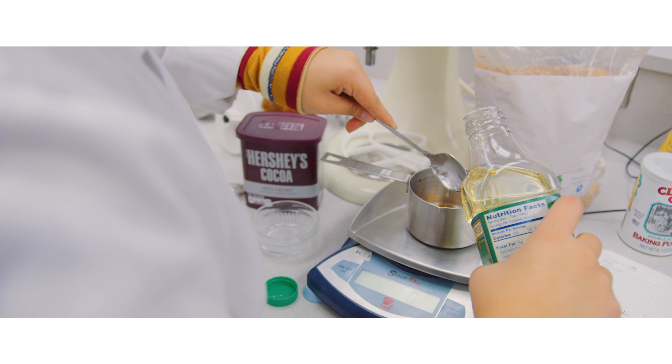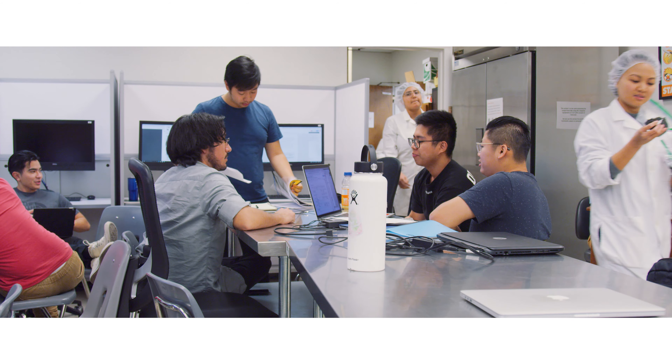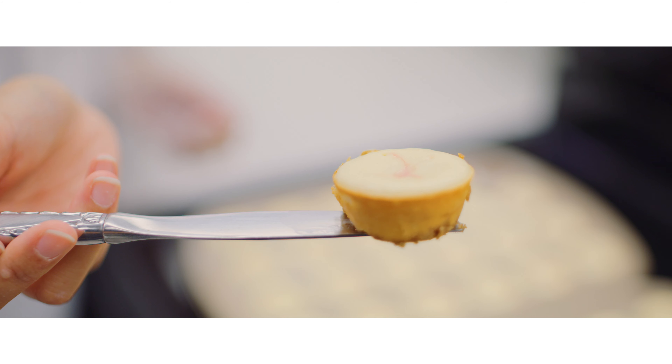They are divided into groups between four and five students. Once they are divided they come up with several ideas, prototype, test, refine and final product.